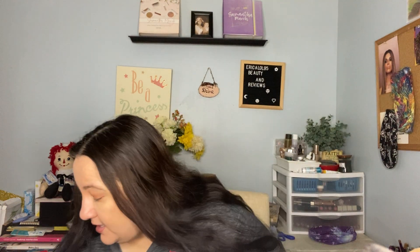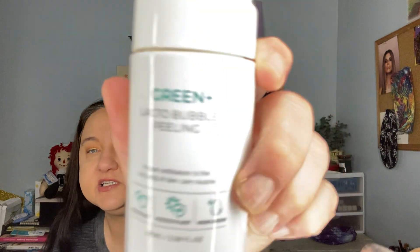We have the Dr. Brandt Pore Purifying Cleanser — I loved it, but I'm not paying the price for how small this tube is. If I see it at a BoxyCharm sale I'll buy it, but I got this from BoxyCharm and I'm not going to pay full price for it probably.